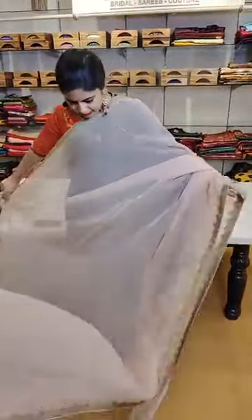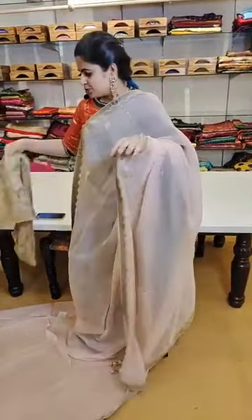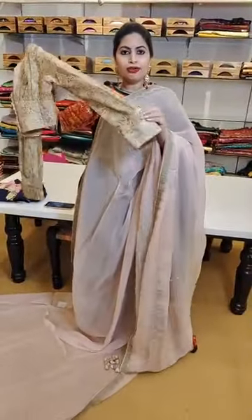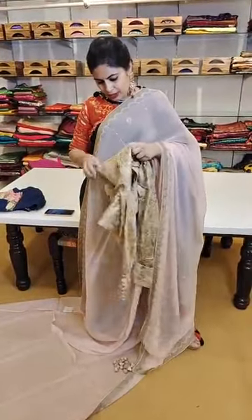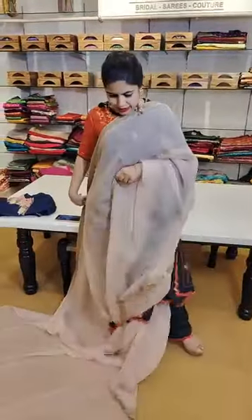Another pure organza saree with applique work and zardozi pita work detailing — the embroidery in checks is there all through two meters of the saree with a subtle color. All sarees come with handmade tassels. The blouse has long sleeves with puff at the top, and the cup has detailing with embroidery and buttons. This beautiful saree and blouse combination is priced at ₹10,999.